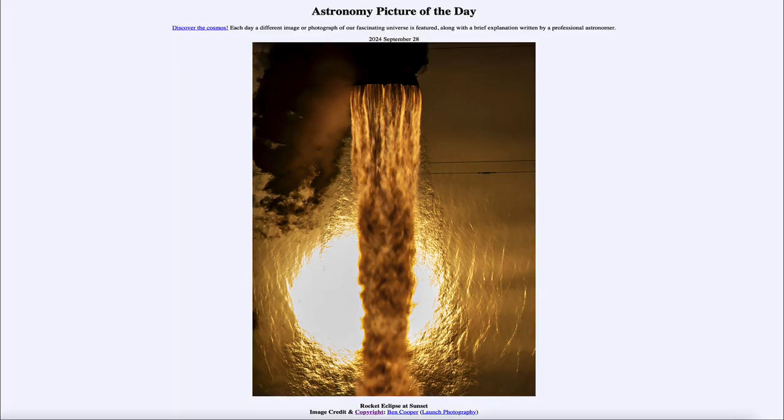That was our picture of the day for September 28th of 2024, titled Rocket Eclipse at Sunset. We'll be back again tomorrow for the next picture, previewed to be Seven Dusty Sisters — we'll see what that's about tomorrow. Have a great day, everyone, and we'll see you in class.